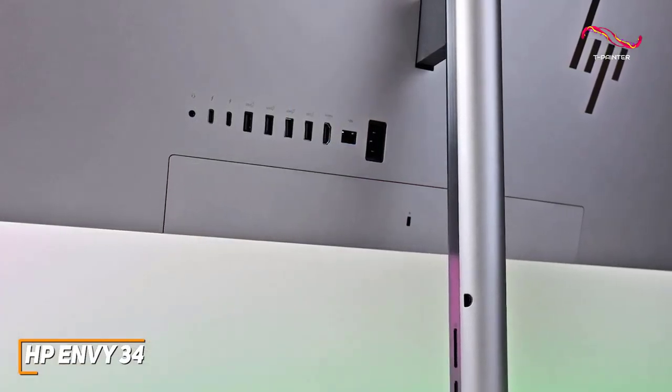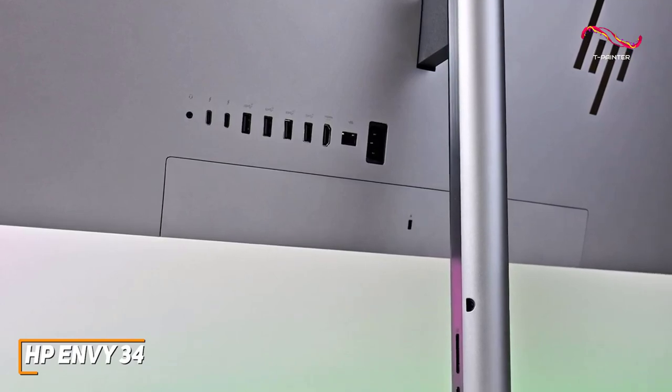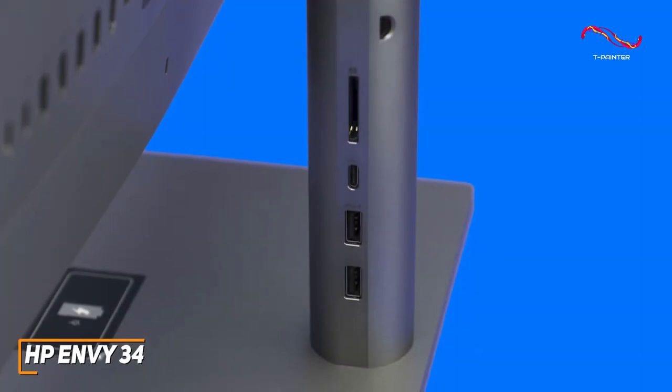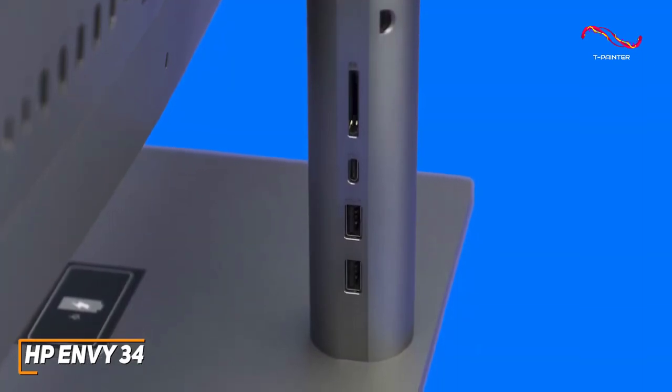You get an array of connectivity options, including two USB-C ports with Thunderbolt 4 support, four USB-A ports, an HDMI port, and an additional USB-C and two USB-A ports on the front of the stand for easy access.